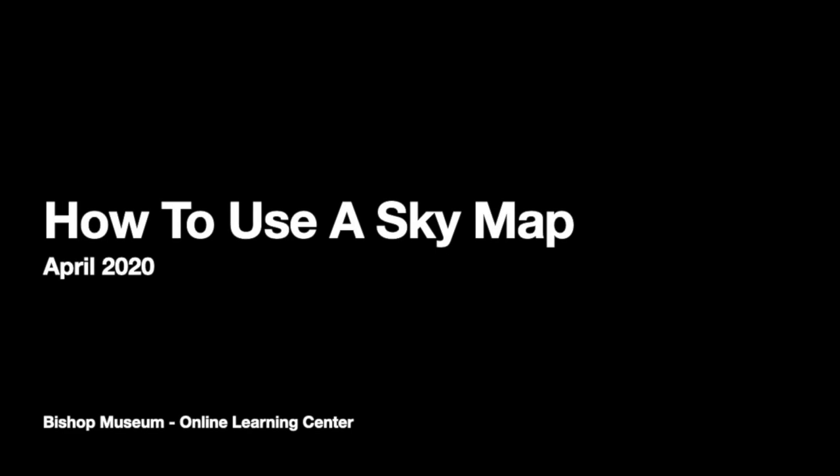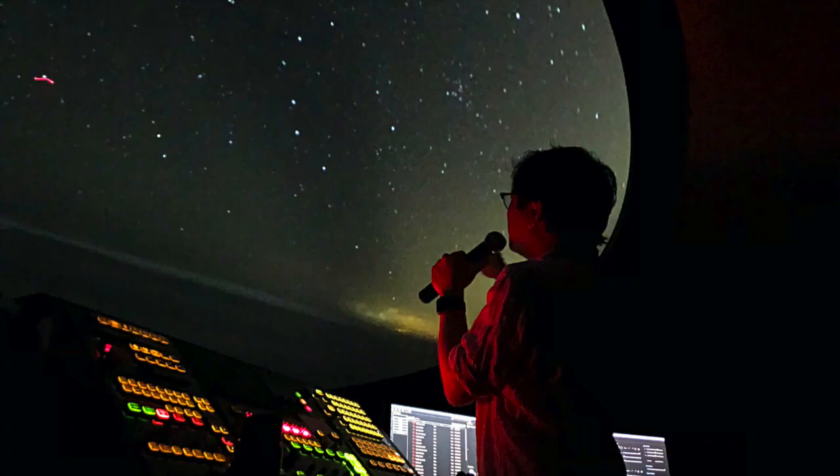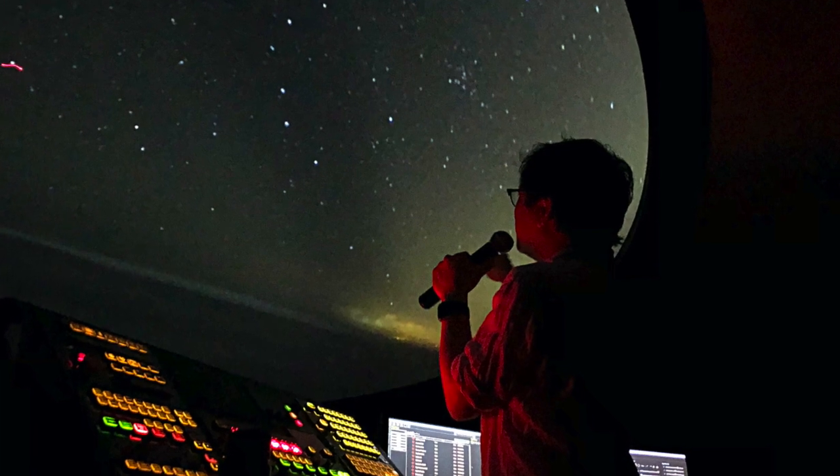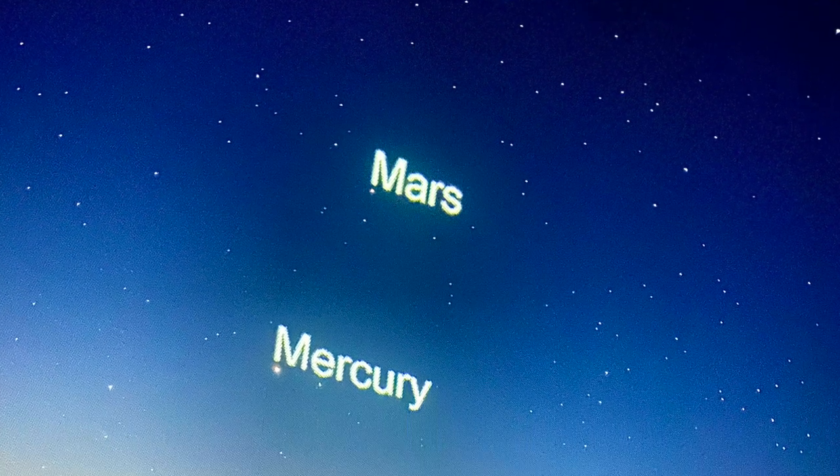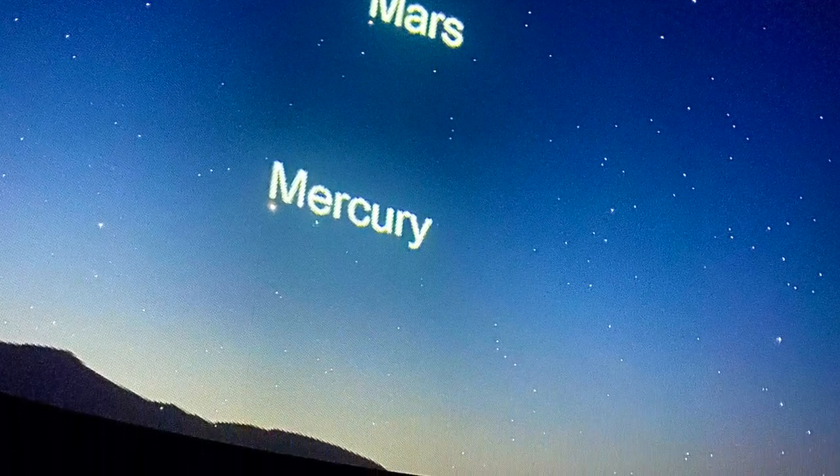Aloha, I'm John Asanto, a planetary educator at the Bishop Museum. Stargazing and learning to find the constellations can be a rewarding experience, and thankfully this is something you can do from your own backyard or your balcony.